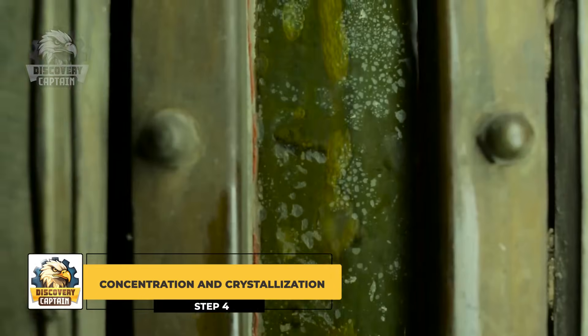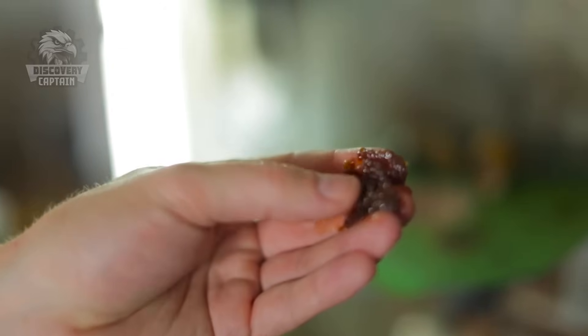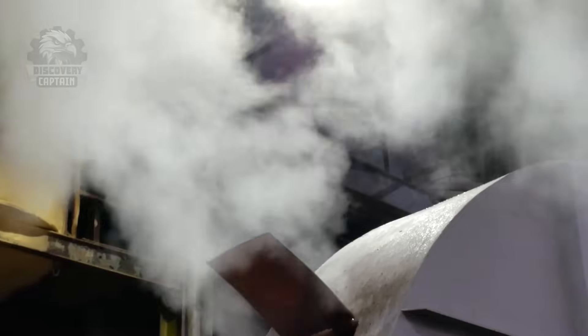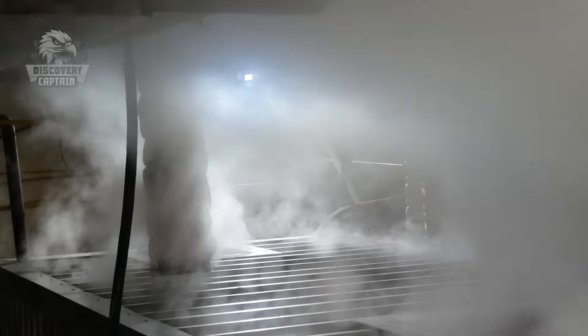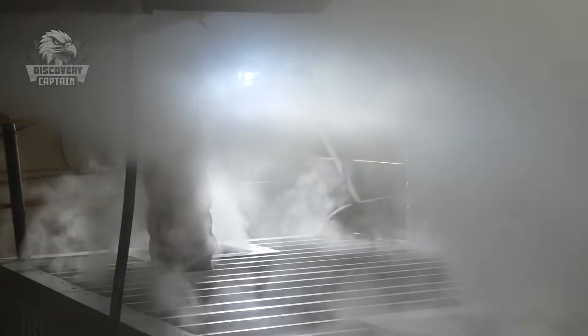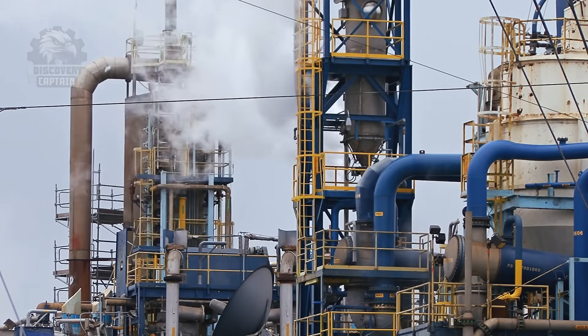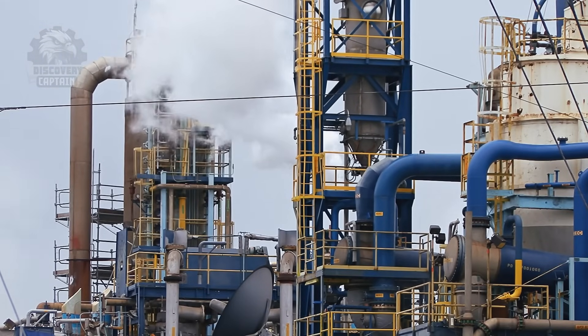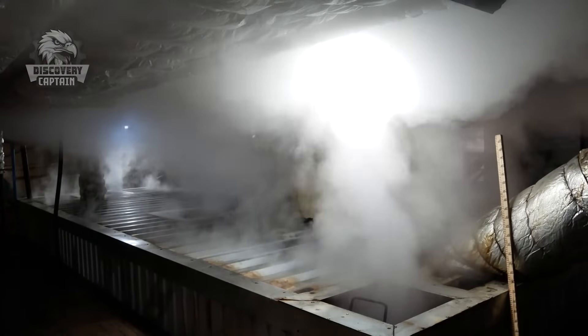What process turns sugar juice into sugar crystals? The purified sugar juice is then transferred into an evaporator system to be concentrated. Here, the evaporators work continuously, removing excess water by creating steam at high temperatures. The multi-stage evaporation system ensures this process is as efficient as possible, concentrating the sugar juice to the maximum. The result is a thick, rich syrup full of natural sweetness, ready for the next step: crystallization.